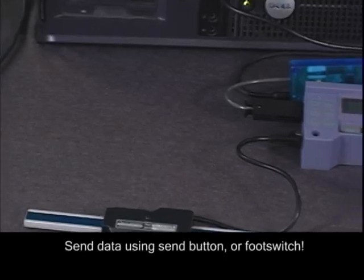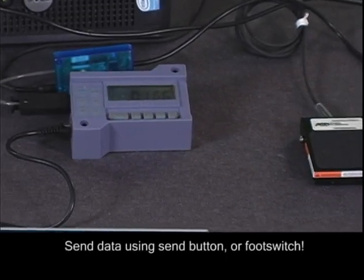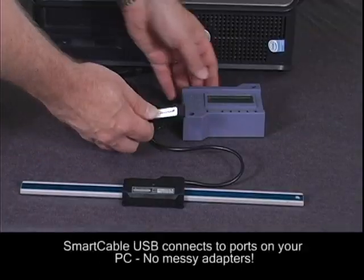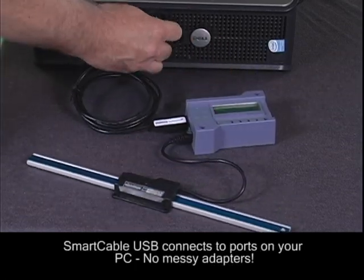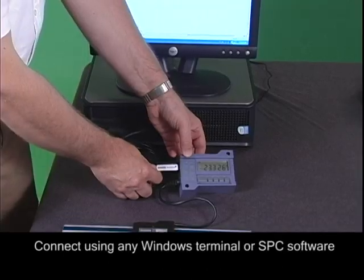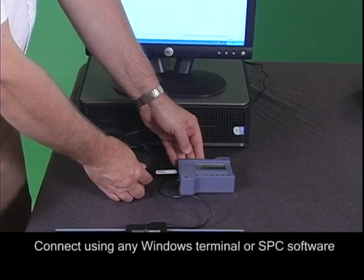You can send data using the ProScale send button and even use an external foot switch to trigger readings to the PC. The smart cable USB connects to your USB ports on your PC — no messy USB adapters needed, and the device will appear as another virtual RS-232 serial port. Connect to the smart cable USB using any Windows terminal or SPC software.